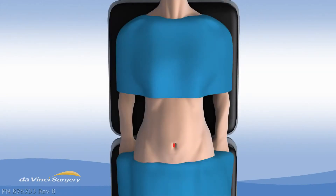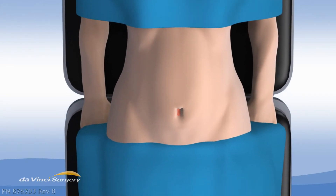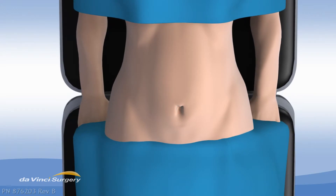The belly button incision is small and recovery is short. The end result for the patient: virtually scar-free surgery.